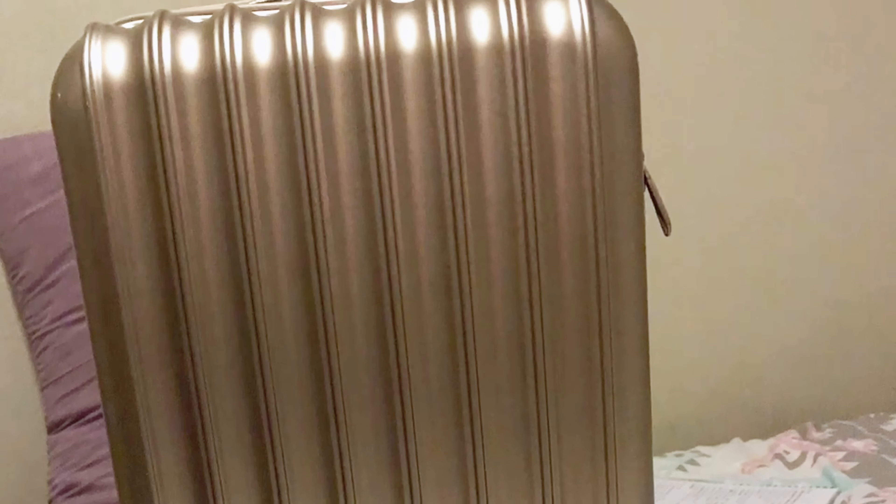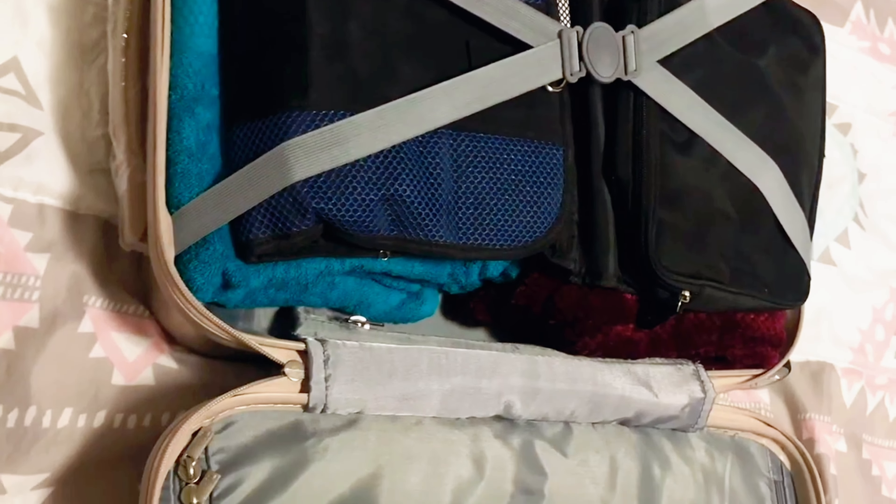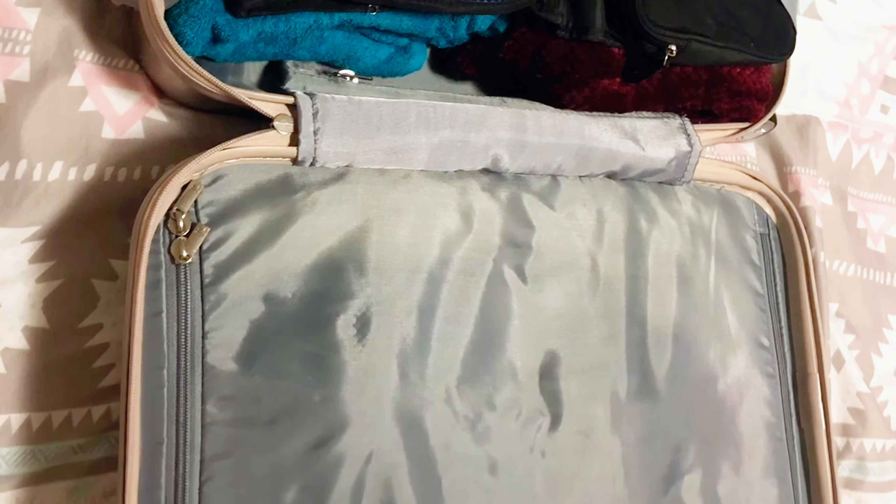Hey guys, welcome back to my channel. Today I'm going to show you what's in my hospital bag. The bag has two segments — one side has my toiletries and the other side has the things that I'll wear. I'll start off with the toiletries side.